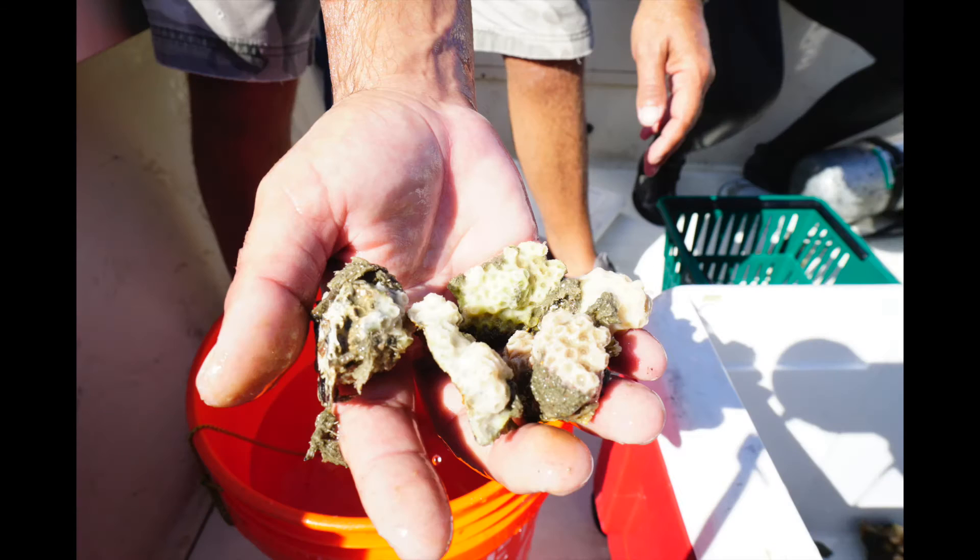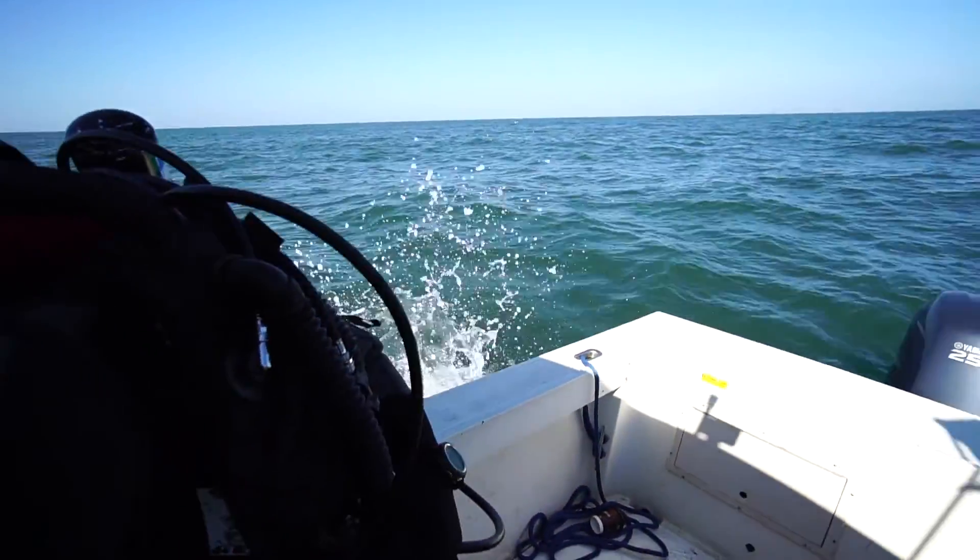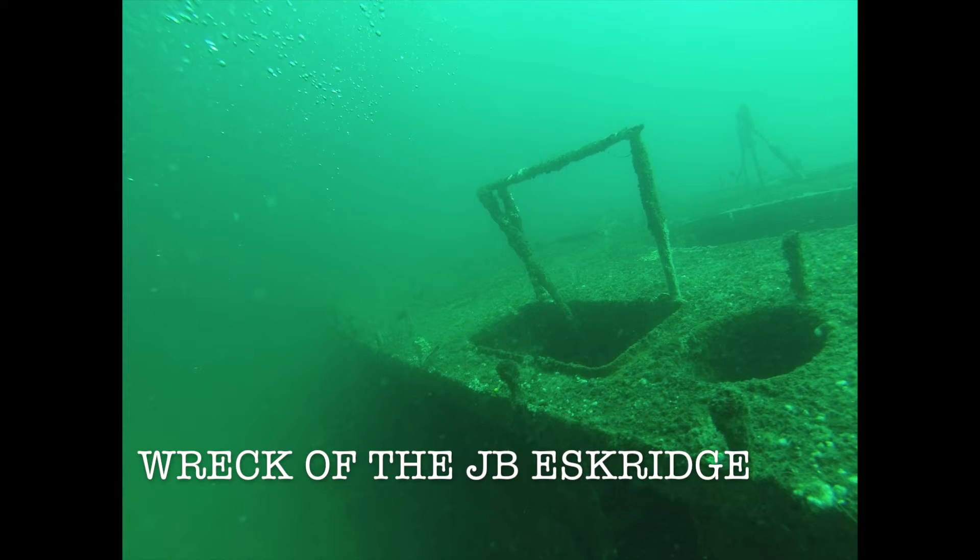Part of my job is to collect samples of the Northern Star Coral and bring them back to the lab at ODU to study them. To do that, I put on my scuba gear and dive down to 70 feet, where I collect the corals from the wreck of the JV Eskridge, which sunk just a few miles off the coast of Virginia Beach.